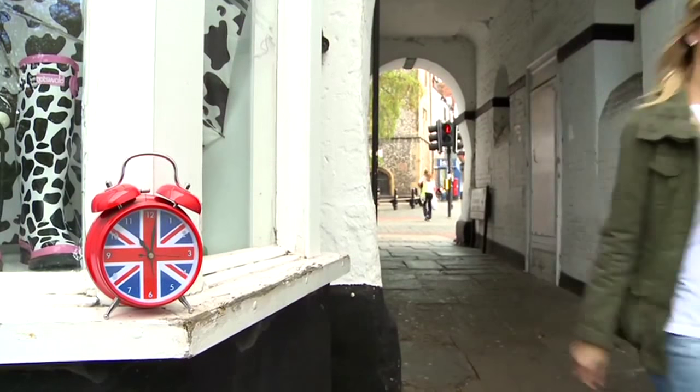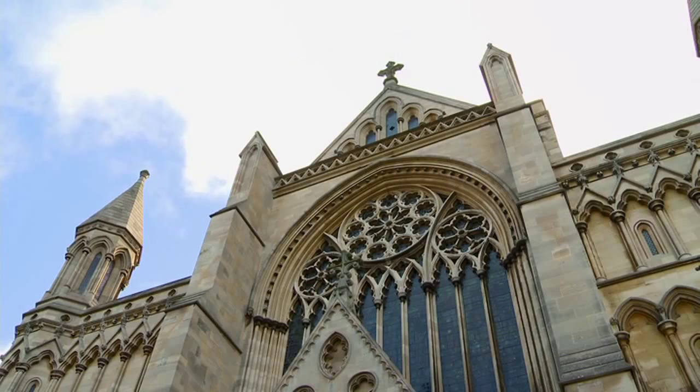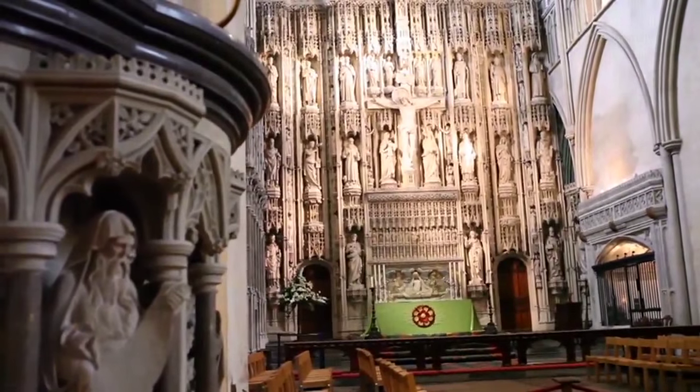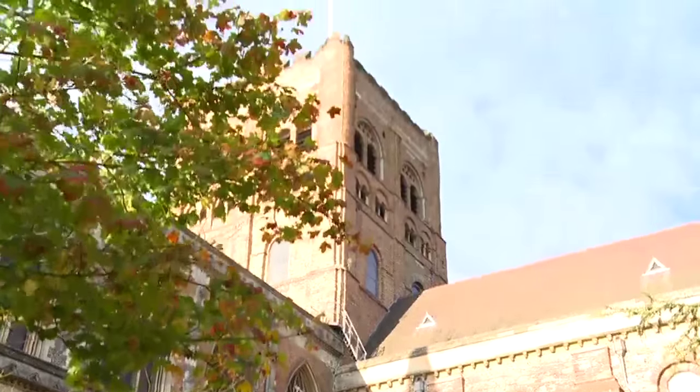St Albans Cathedral is named after Alban, the first Christian martyr in Britain, who was beheaded because of his faith and was buried here over 1,700 years ago. The building's amazing architecture bears witness to the many centuries of its life, first as an abbey and now as a cathedral. The great Norman Tower was even built using bricks that were salvaged from the town's Roman ruins.